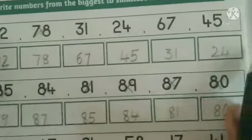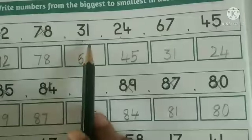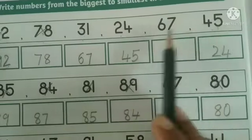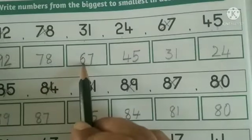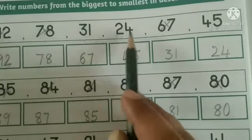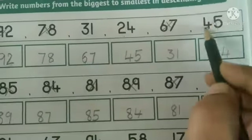Next, observe the other four numbers. Next comes 67 — 6 is the biggest number. So next comes 67, write 67 here. Next, here 4 is the biggest, so write 45 in the next box.